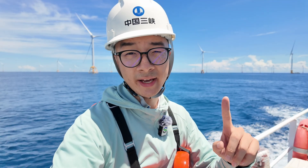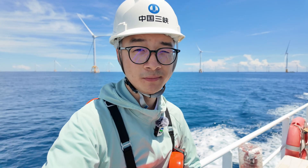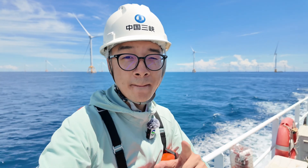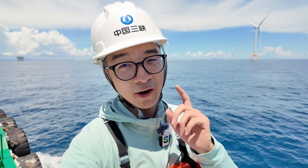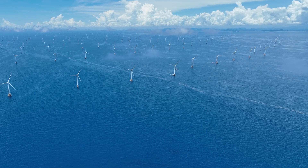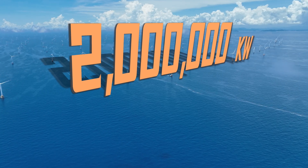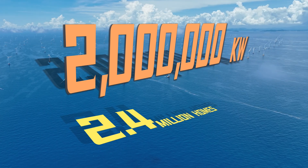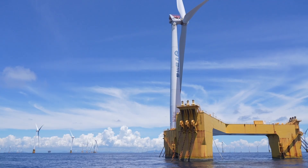One turbine out here can generate enough electricity for about 15,000 people — that's the size of a small town. Now multiply that by hundreds of turbines. This single farm has over 300 turbines and a total capacity of 2 million kilowatts, enough clean energy for 2.4 million homes, cutting millions of tons of carbon along the way.